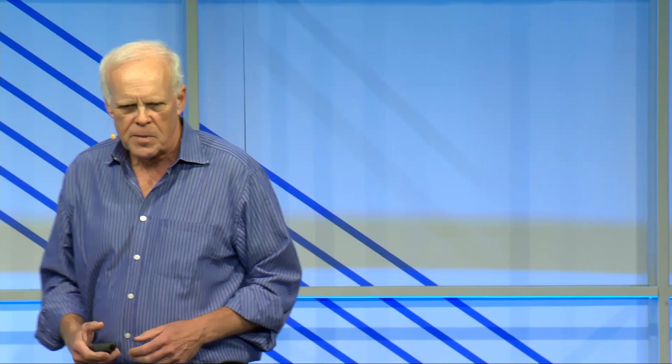What's left? There are software-centric and hardware-centric approaches. Modern scripting languages are interpreted and dynamically typed — they encourage reuse and have liberated programmers to create incredible functionality. They're efficient for programmers but very inefficient for execution. Then there are hardware-centric approaches — what Dave Patterson and I call domain-specific architectures: designing architecture that isn't fully general purpose but does a set of application domains really well, much more efficiently.